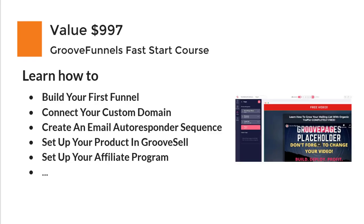It will save you a lot of time, especially if you're promoting GrooveFunnels as an affiliate. You will learn how to build your first funnel fast, connect your custom domain, and everything you need to get up and running to create your own affiliate promotion for GrooveFunnels — because this promotion will not last forever.